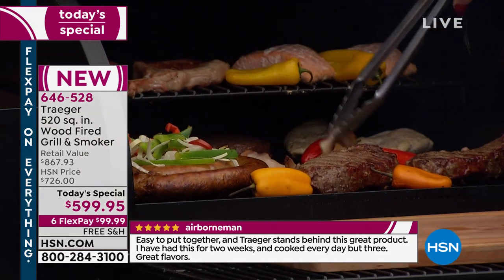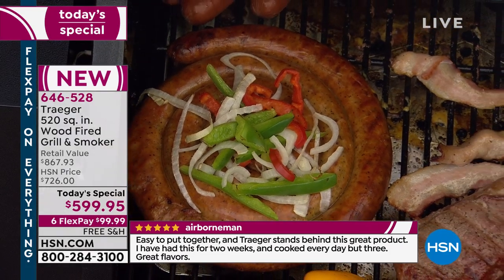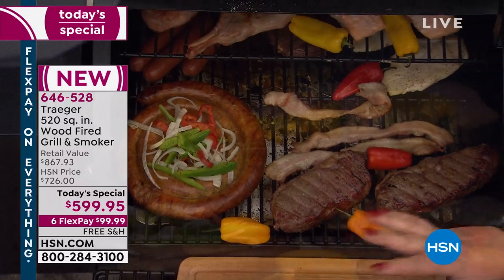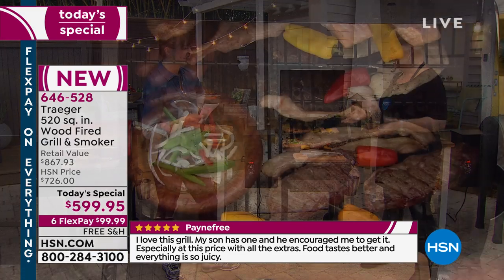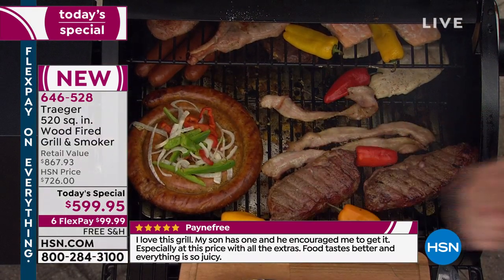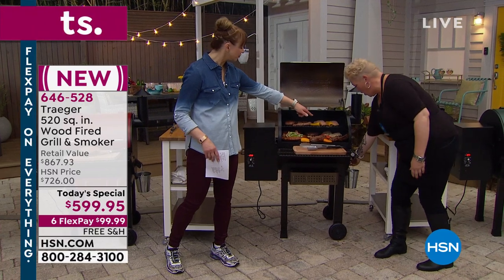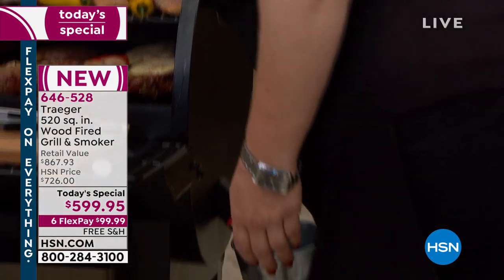I've even got bacon on here right now. Remember, it's an angled drip pan — no direct heat, all indirect. I'm grilling high-fat bacon with no flare-ups! I'm a former world bacon champion, and I love bacon on the Traeger because I can put a whole slab on there and not worry it's going to shoot up in flames. The angled drip pan sends all the grease into that little bucket — it's genius.